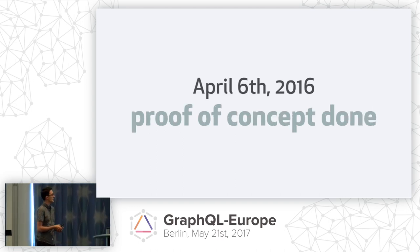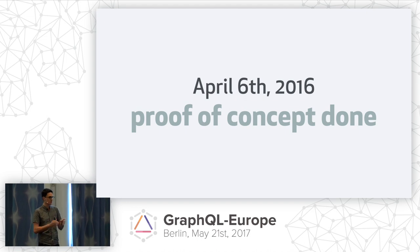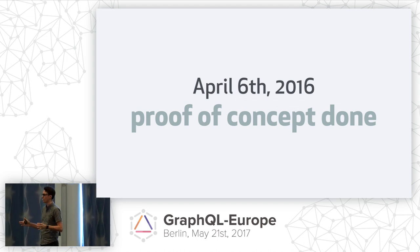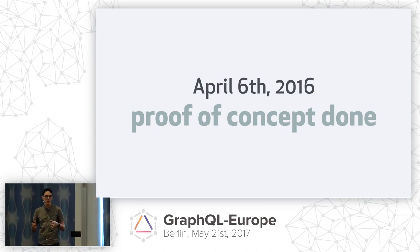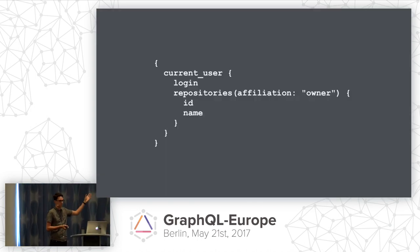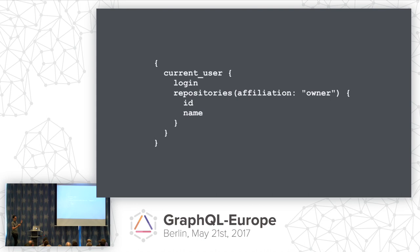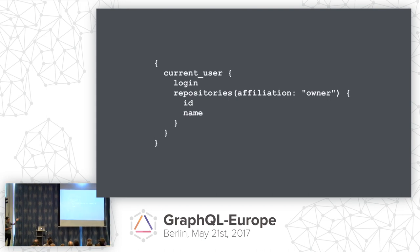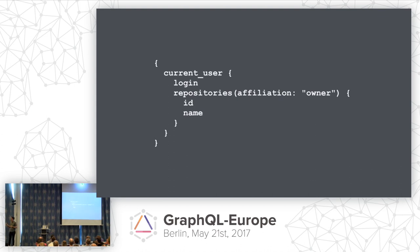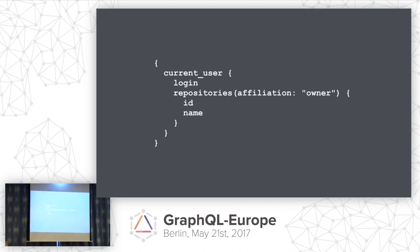About two weeks later, Kyle Daigle, the API engineering manager at GitHub, had a proof-of-concept done. What was really incredible is this wasn't just a greenfield proof-of-concept — this existed on top of the real GitHub codebase, using our models, our logic, our databases. This was actually the first query in that proof-of-concept pull request. We're Rubyists so we used underscores everywhere, and we've learned that's absolutely not allowed. There was also no pagination. But the fact that we got a list of repositories in a matter of weeks prompted the question: if Kyle can do this in two weeks, what could we do in a year with GraphQL?